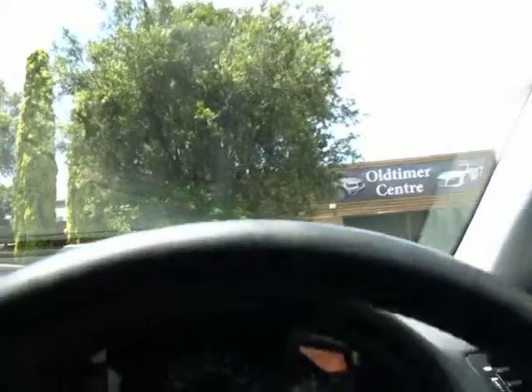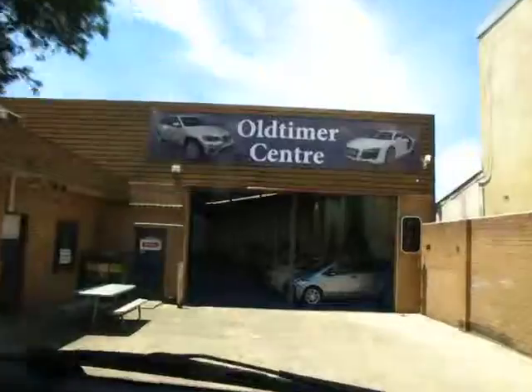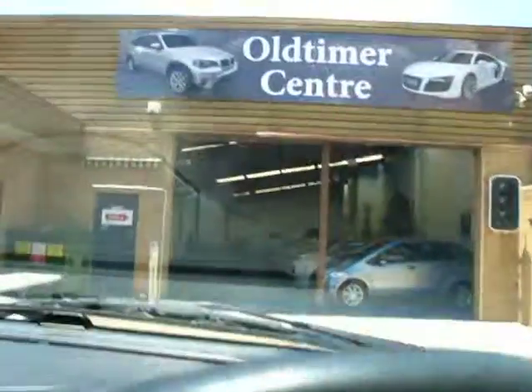Thanks for watching. We're at 101 to 103 Illawarra Road in Marrickville. We do have about 65 or 70 luxury European cars in stock. Thank you so much for watching and we'd love to show you the car.